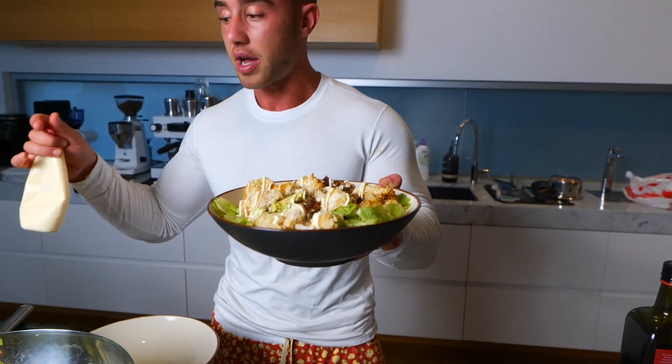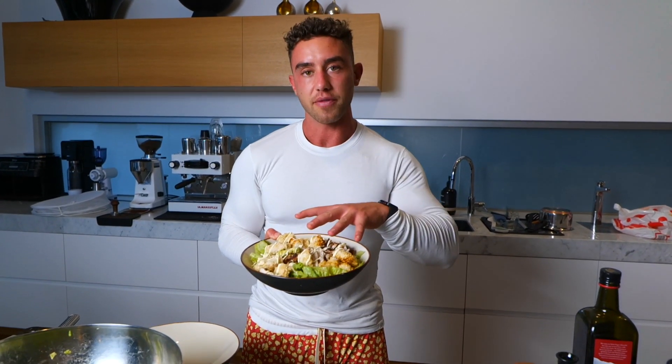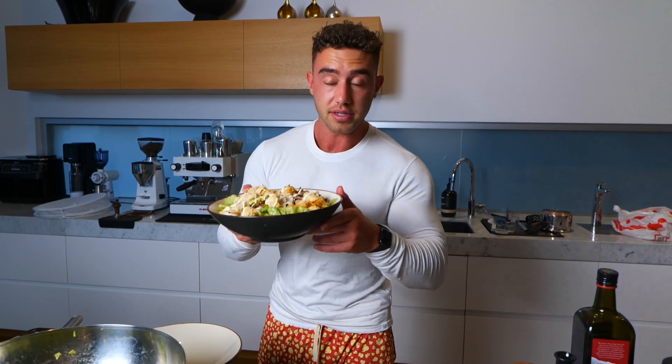This is going to be my last meal tonight. Sometimes if I didn't have a post-workout meal or something like that I might have a dessert. But tonight this will get me full — I might have some more salad later. And that is it — I'll check in with you guys in the morning.